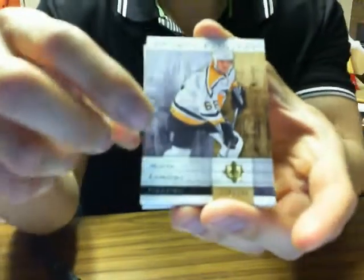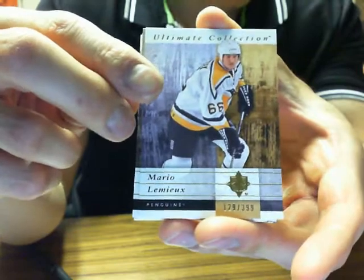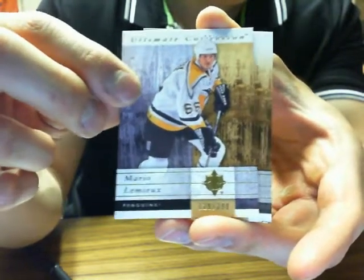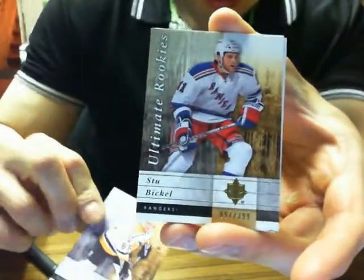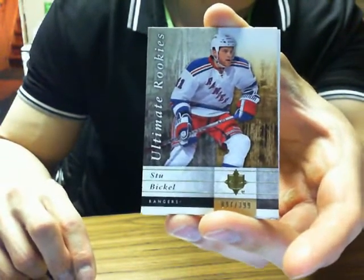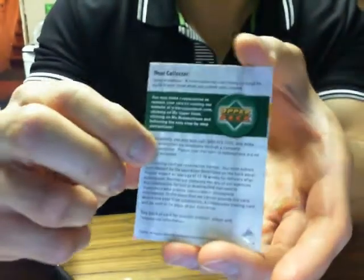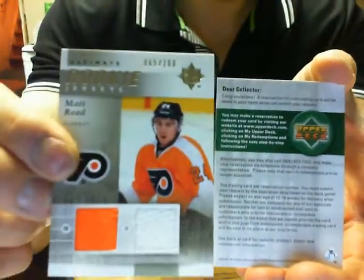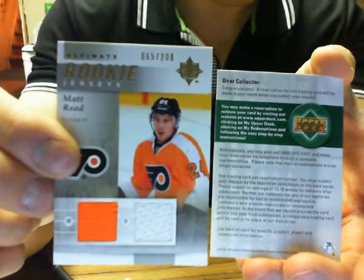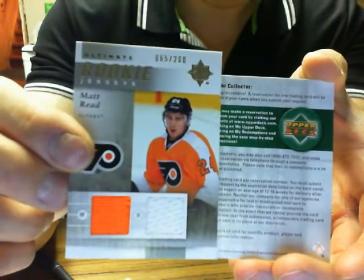No patch in this one. We got base for the Pittsburgh Penguins — Mario Lemieux at $3.99. We got Ultimate Rookies of Stu Bickle for the New York Rangers, $97 of $3.99. We got the Redemption — Matt Reed Dual Jersey, $65 of $200 for the Philadelphia Flyers.